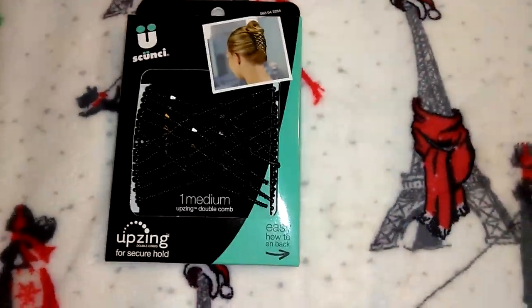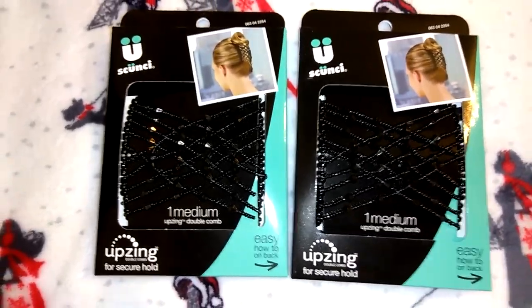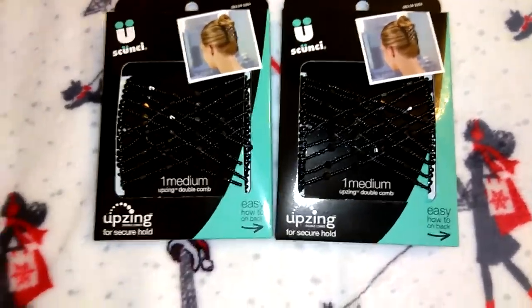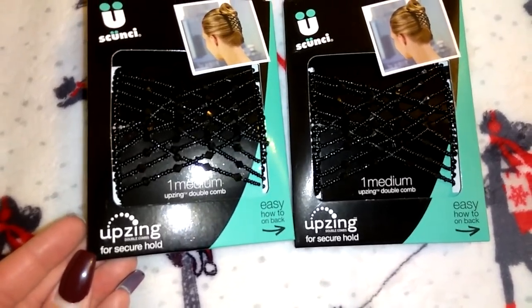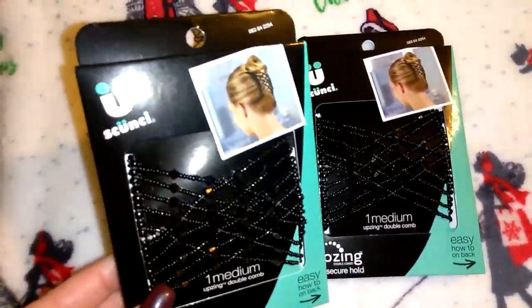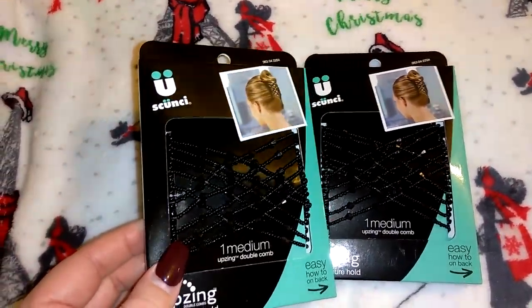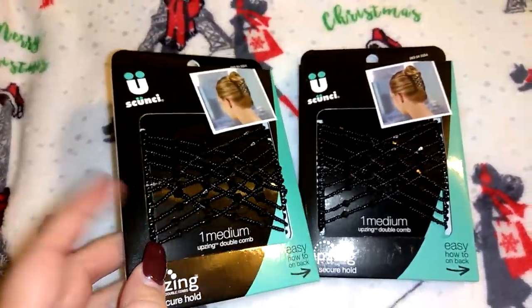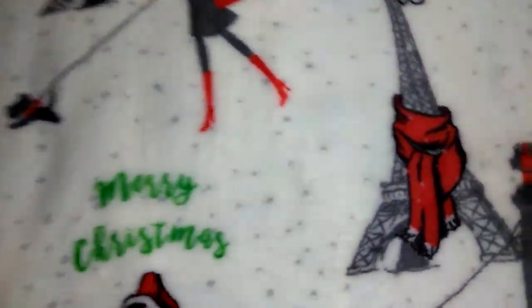I picked up these Scrunchie brand double combs for secure hold. One of my co-workers told me there was a gold colored one and I wish I would have got that. I don't think I would use these myself so I'm going to gift them for Christmas — super pretty and definitely a good deal for a buck.